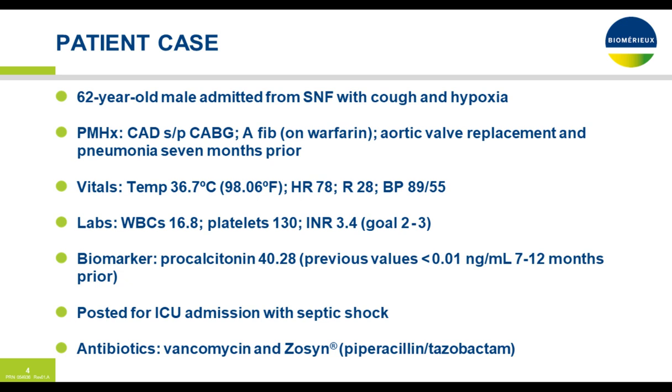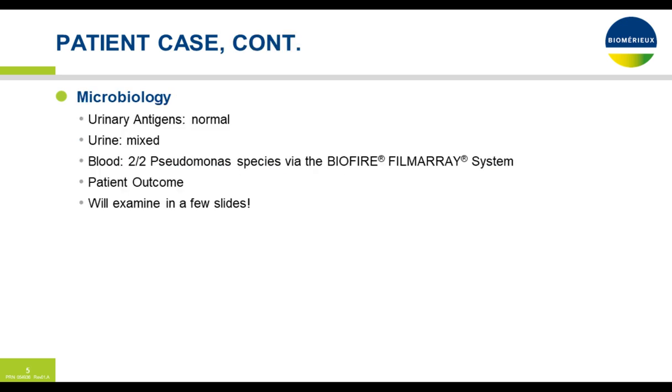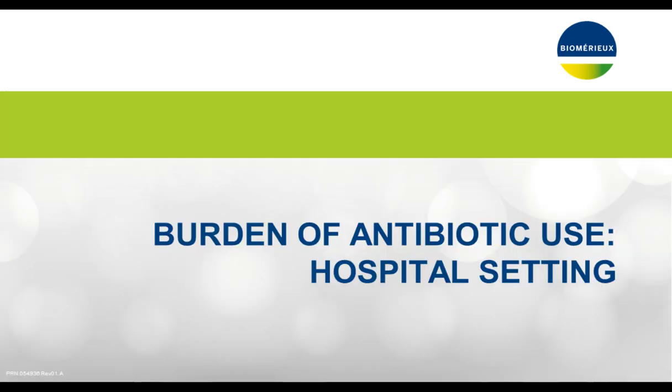His INR is currently 3.4 — goal in the skilled facility is 2 to 3. Biomarkers: procalcitonin is 40.28, with previous values 7 to 12 months ago negative at less than 0.01 nanograms per mL. He's posted for ICU admission with septic shock. Antibiotics initiated in the emergency room: vancomycin and pip-tazo. Microbiology urinary antigens are normal, urine was mixed, and blood showed 2 out of 2 Pseudomonas species via the BioFire FilmArray system. Patient outcome we will examine in a few slides.